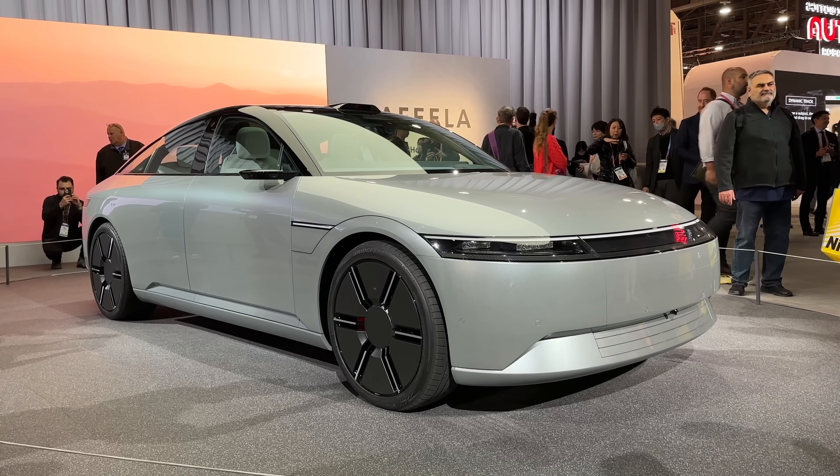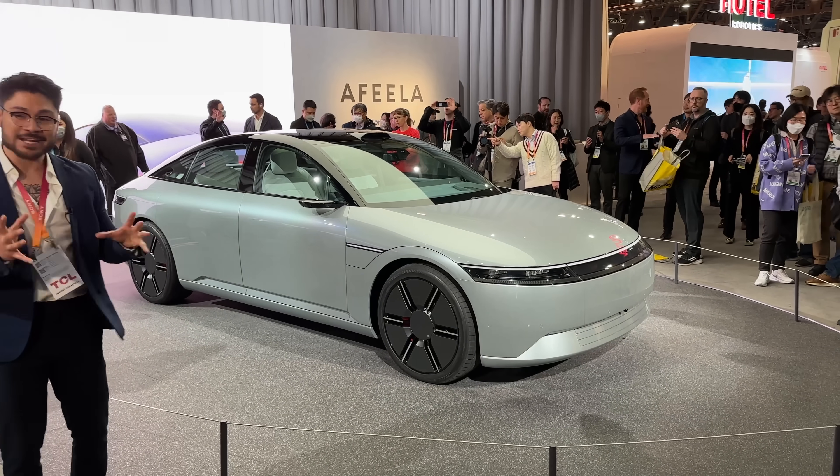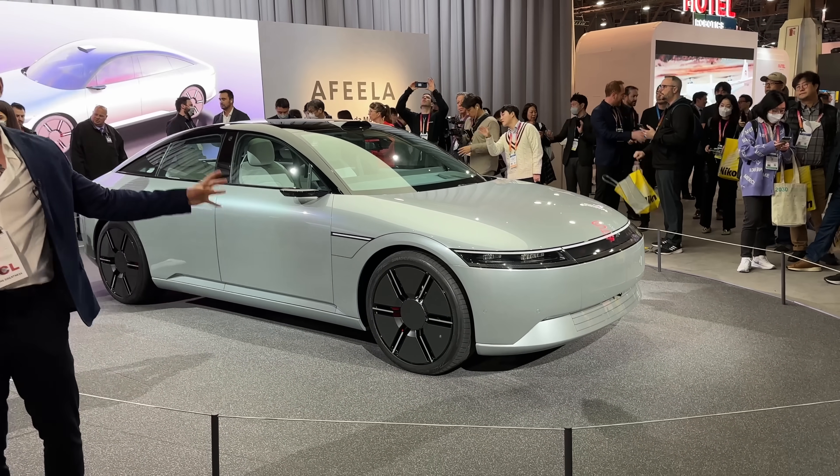Also, Sony and Honda made a car. I still have no idea if this will ever see the light of day or be remotely affordable, but it does look cool, so just wanted to show you that.